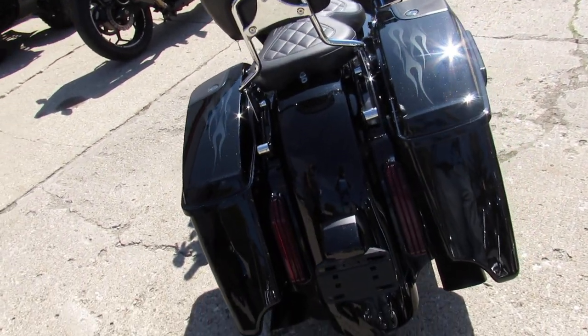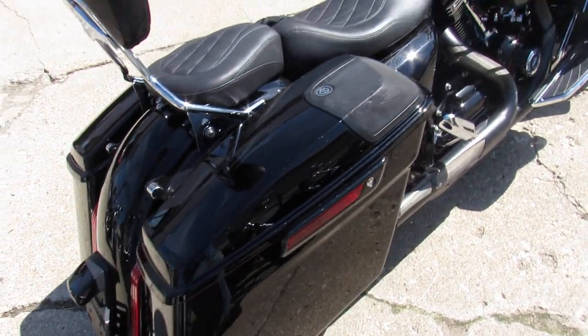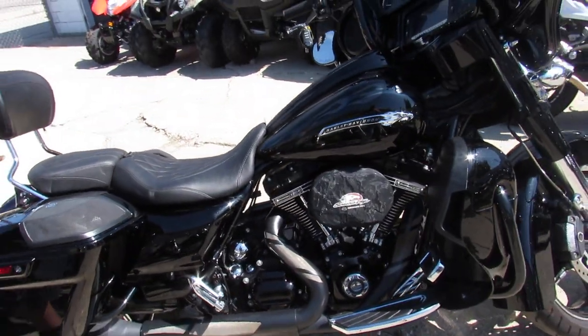Sold new for over $40,000 — you're not going to want to miss it. Call us at 810-648-9500. Again, that's ApprovalPowerSports.com.